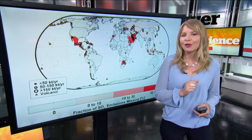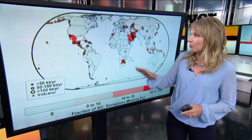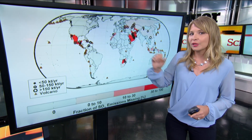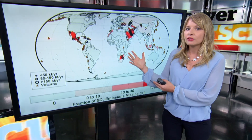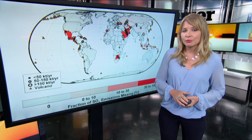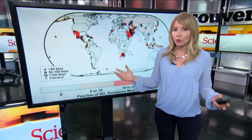But the research group also uncovered some very big polluters — oil and gas plants in the Persian Gulf that haven't been reporting their emissions. Here you can see the man-made sources of sulfur dioxide pollution detected by the satellite that haven't been reported. Many of the biggest sources are in the Persian Gulf and Mexico, and these polluters may be responsible for 6 to 12 percent of man-made sulfur dioxide emissions worldwide.